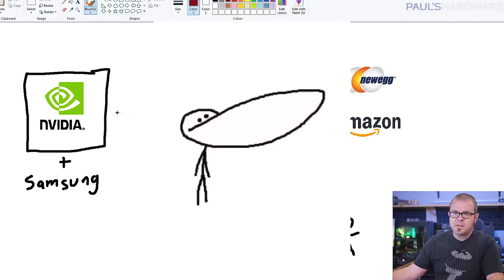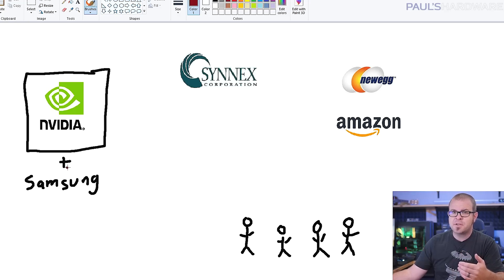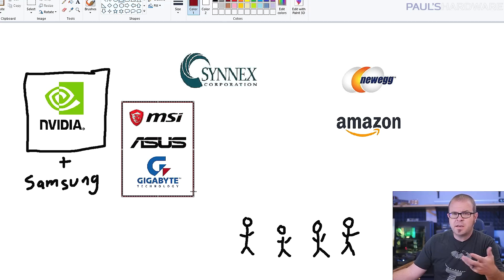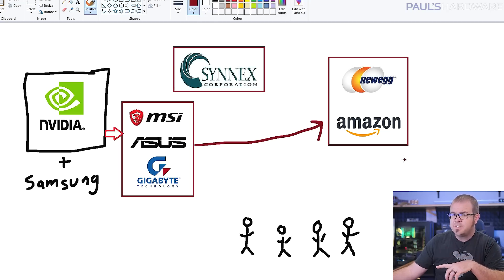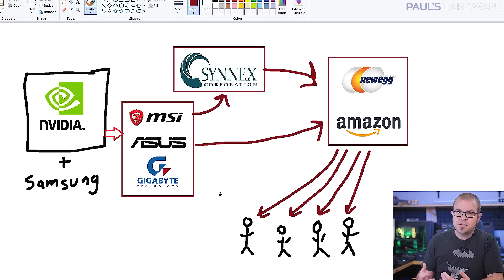Now for gaming graphics cards — and I'm going to use a little MS Paint here — the GPU itself is designed by the GPU manufacturer, like Nvidia, who would work with a fab like Samsung to manufacture the chips. Those would then go to GPU add-in board partners like MSI, Gigabyte, or Asus, who install them onto PCBs, build the rest of the card, and pack them up for retail sale. Those are then sold in bulk either directly to retailers, or often to big distributors like Synex or Ingram Micro, who then sell them to retailers. The retailer would then sell them directly to us, the end users. That's the normal supply chain, which is usually how Nvidia gets their products to legitimate resellers who will generally go with reasonable and appropriate pricing.